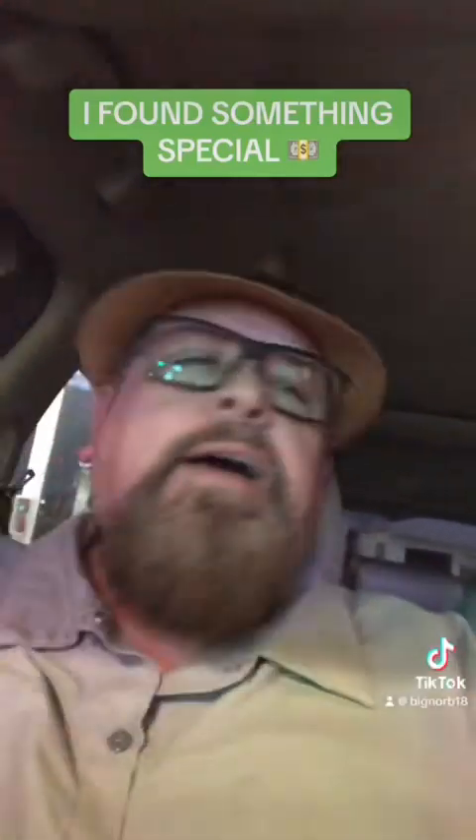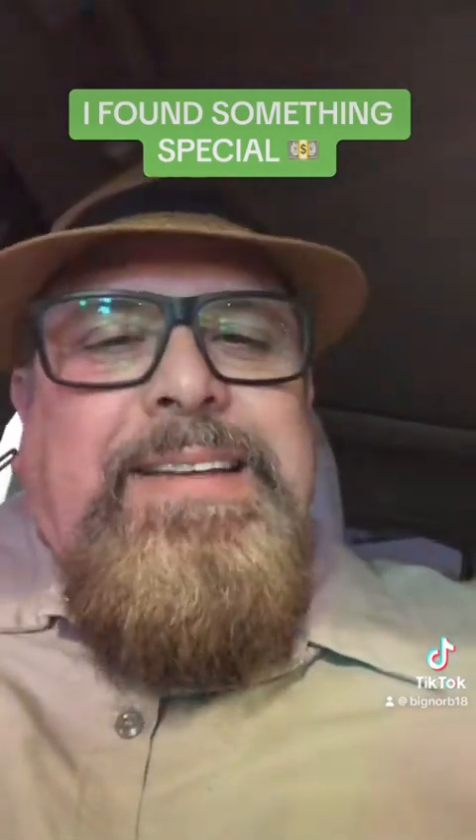What is up everybody, Big Norb! We're at it again, guys. You're like, dang, Big Norb, you're always scratching tickets. That's right, because we just never know, right? So let me show you what I got today.